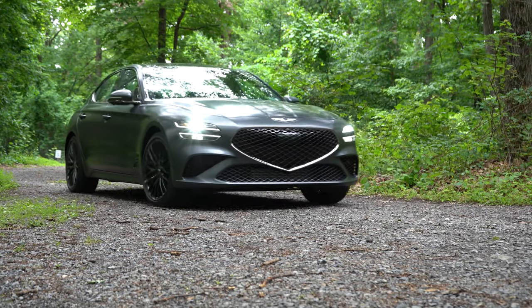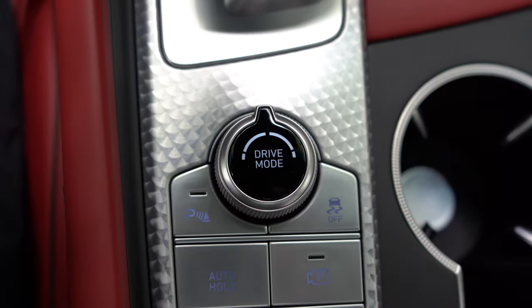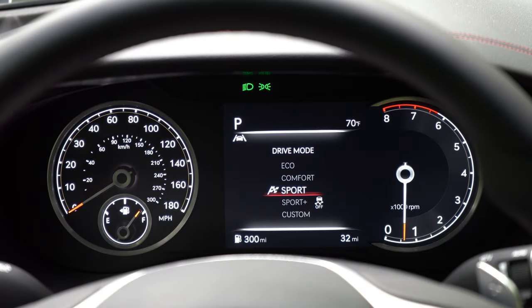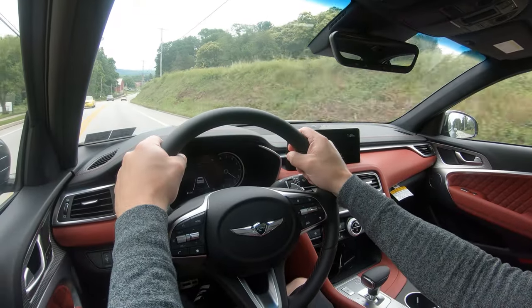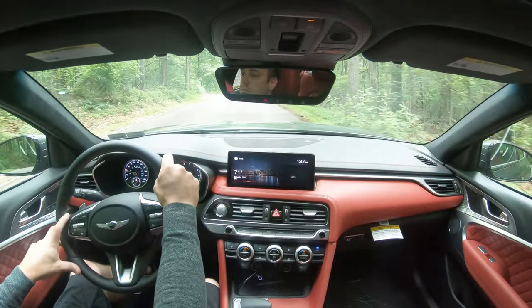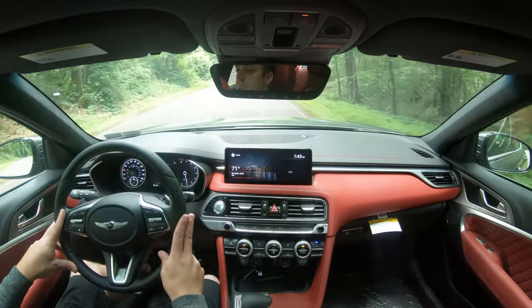Before the acceleration test, there is a drive mode selector located directly behind the shifter giving you Comfort, Smart, Eco, Sport, and Custom modes. In addition, there is a new Sport Plus driving mode for 2022, and also a new Drift mode — only available with the Sport package and all-wheel drive — that sends all power to the rear wheels and turns off traction control.